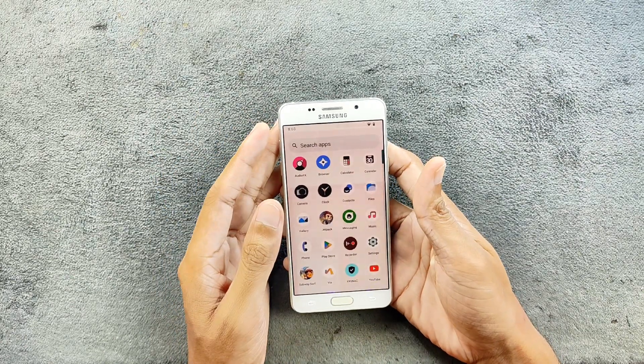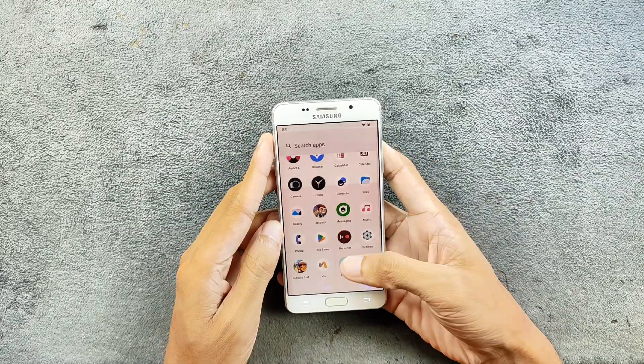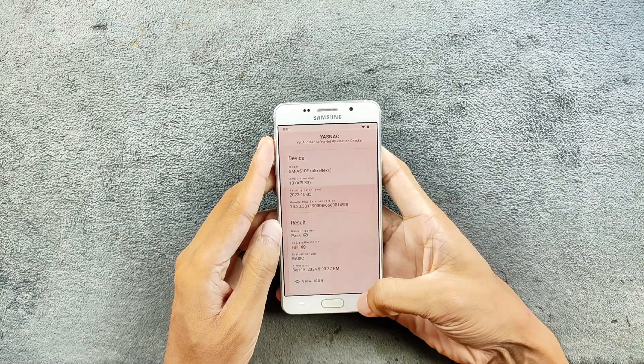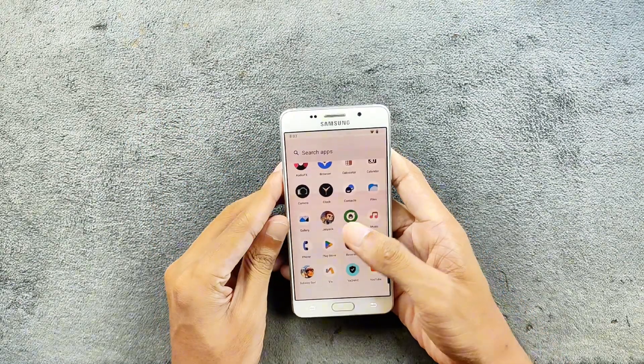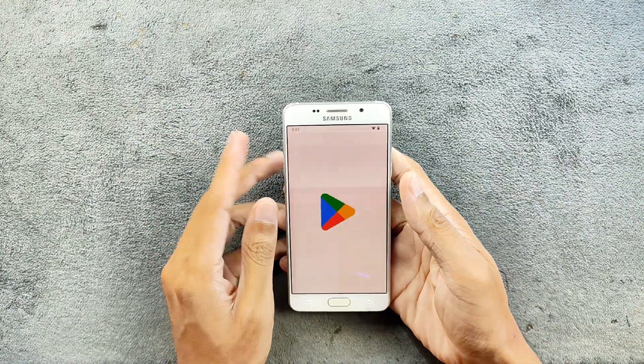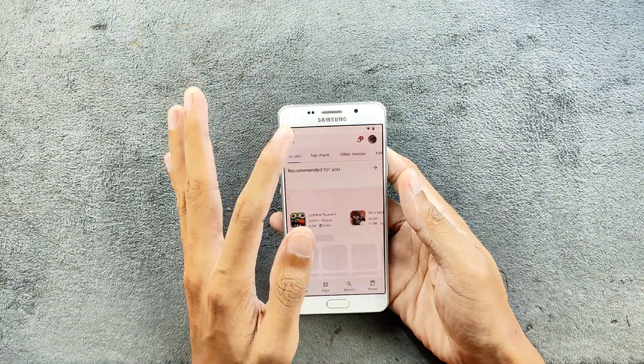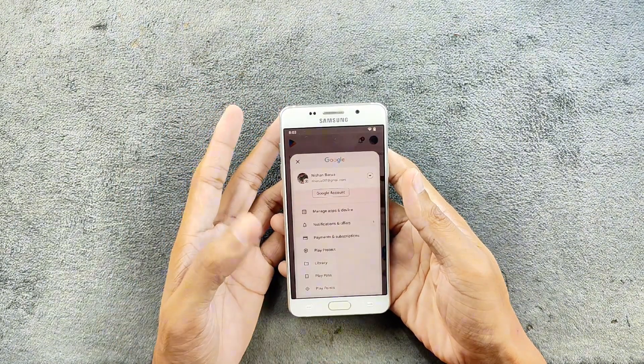In terms of usability the ROM is working perfectly fine. If I check the Safety Net, as you can see here it fails — so you cannot use any kind of banking application. The Play Protect certification is also not there, so some apps will not be compatible with this device because of that.